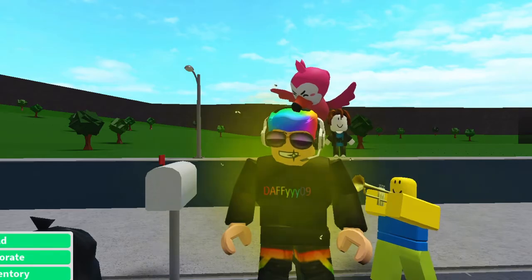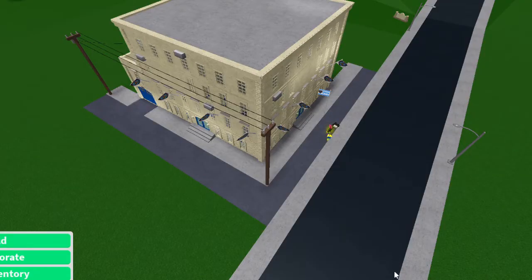I stink right now, but it's worth it. Welcome to the almost completed 99th Precinct from Brooklyn Nine-Nine in Bloxburg.